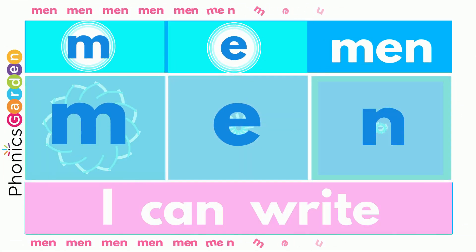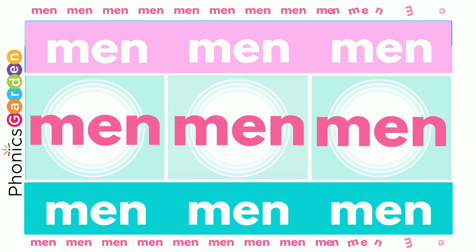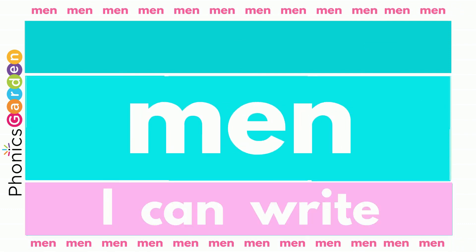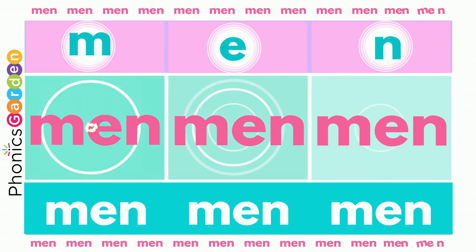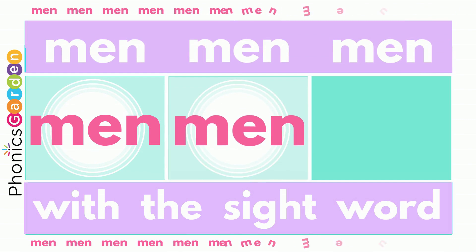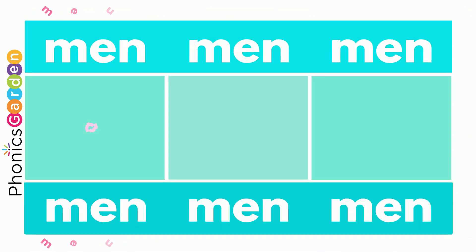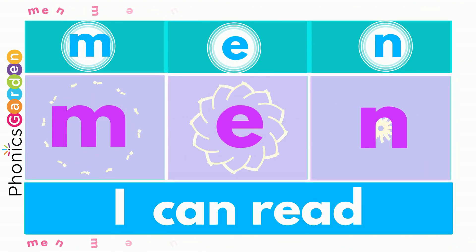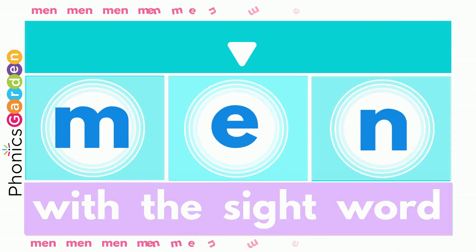I can add, I can write, and it ends with N — then you made the new word: man, man, man! I can add, I can write, and it ends with N — then you made the new word: man, man, man!